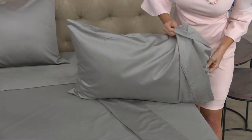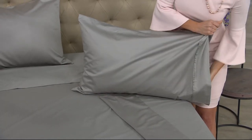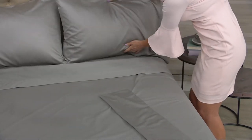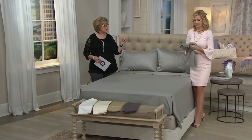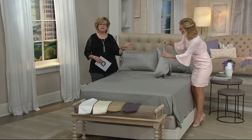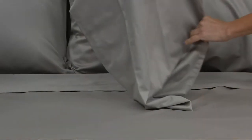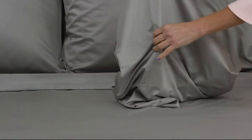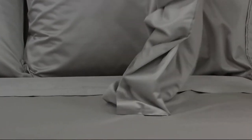I love anything in this thread count range because when you get much higher — six or even seven hundred — the sheets get really heavy and thick. I also want to reassure you this is not a slippery, slidey sheet. I've had people say they don't like sheets that feel like cotton but are so slippery — this is not that.